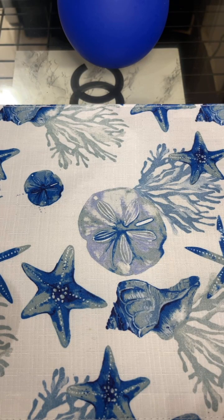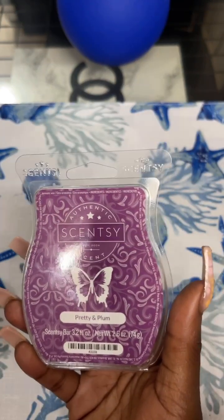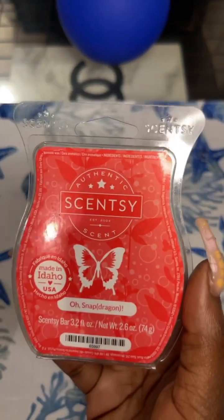I melted it on a night when it was kind of cool outside. This is definitely more fall to me, but I melted it because I wanted to — sometimes you just want to melt what you want to melt. Next is Snapdragon. This is so good. I'm melting the last three cubes in my warmers in my bedroom today.